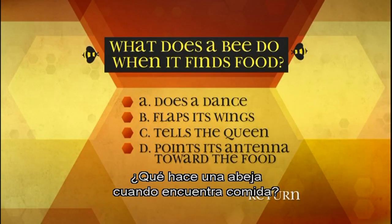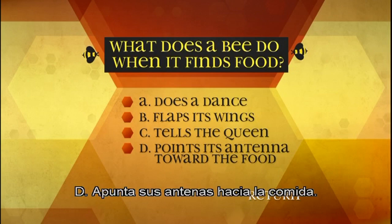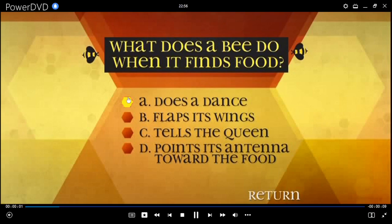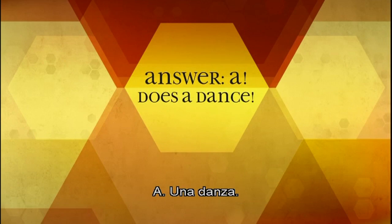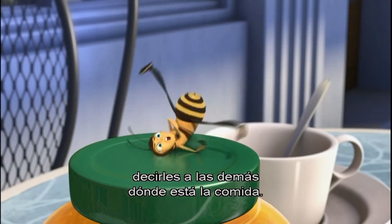What does a bee do when it finds food? A: Does a dance, B: Flaps its wings, C: Tells the queen, D: Points its antenna toward the food. A: Does a dance. Running in a figure eight while jiggling their backside tells the other bees where the food is.